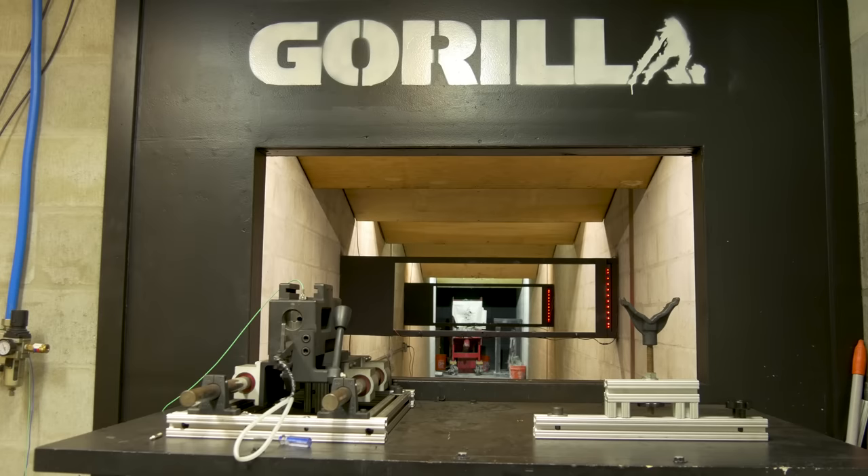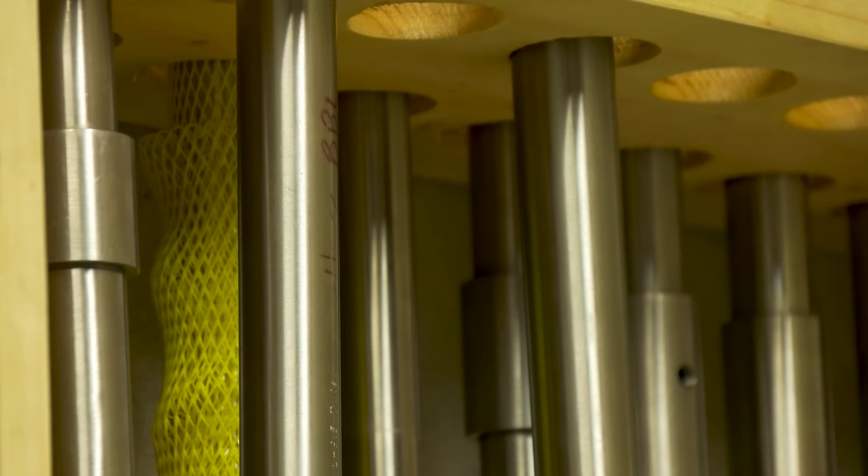In-house, right in their facility, they actually have an indoor range with a bunch of different barrels and equipment. They can test for accuracy and function, all without having to leave the facility.